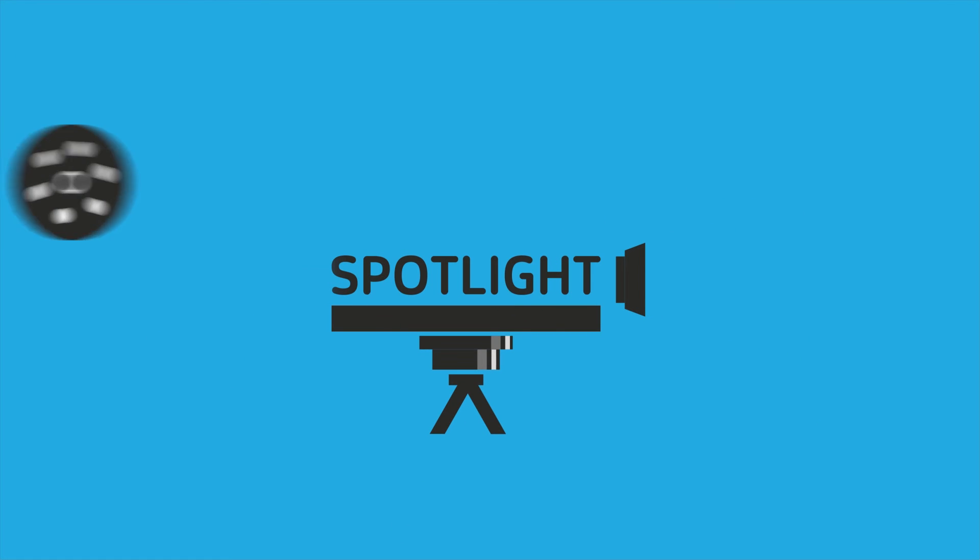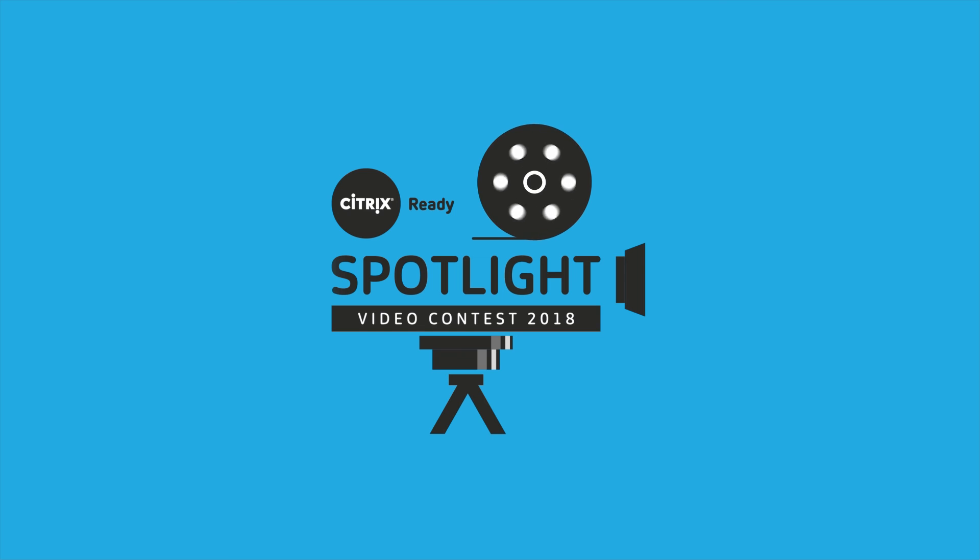Win some great prizes and let's bring alive the integration story with the Citrix Ready Spotlight Video Contest.